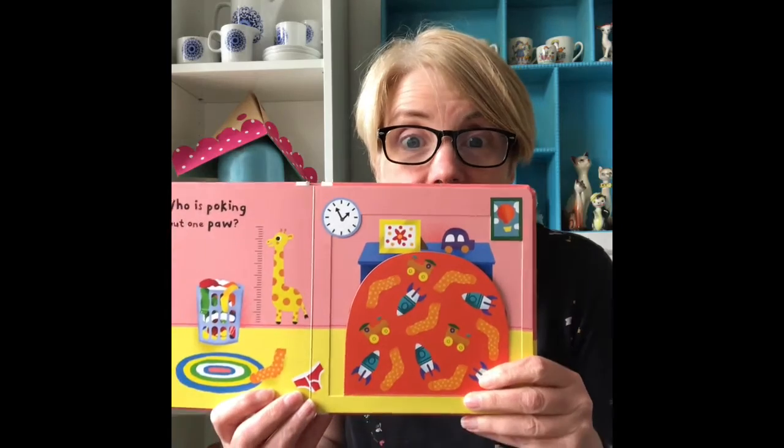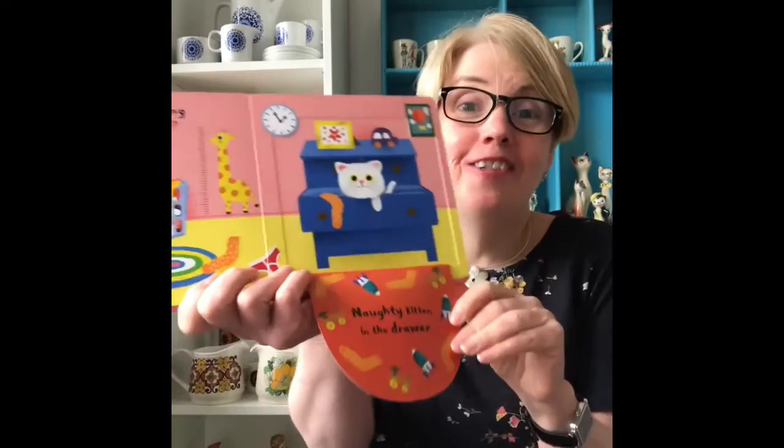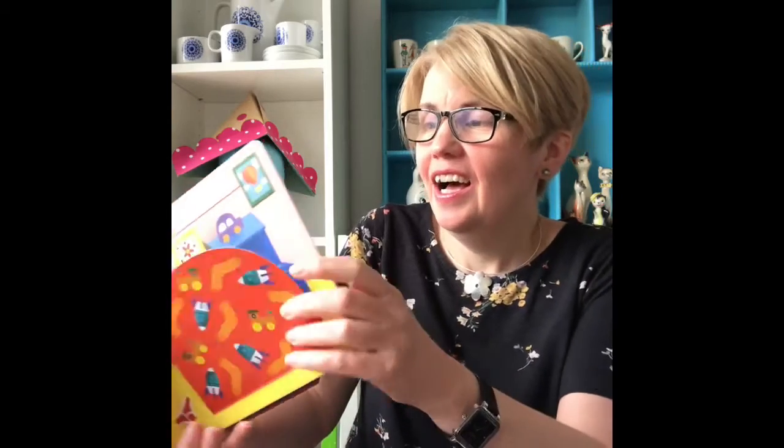Who is poking out one paw? We better have a look. It's naughty kitten! He's in the drawer!